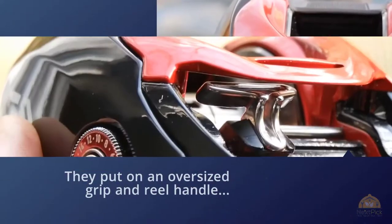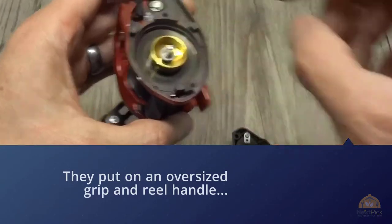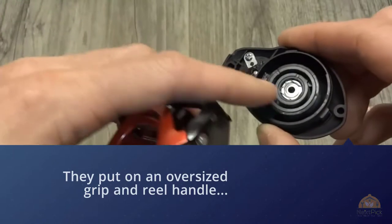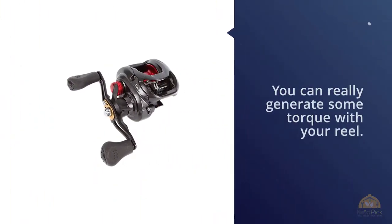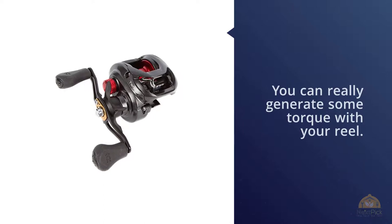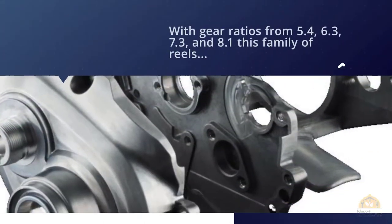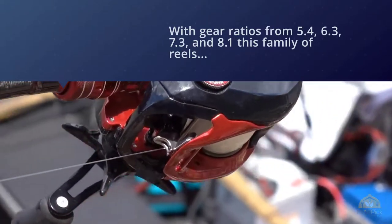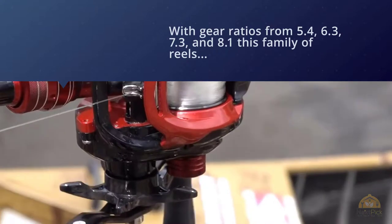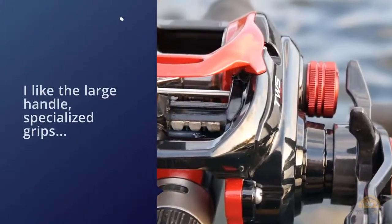If you want a baitcasting reel for beefy line capacity and all the features of the Tatula family, the new HD model will deliver. They put on an oversized grip and reel handle so you can really generate some torque. With gear ratios of 5.4, 6.3, 7.3, and 8.1, this family of reels has the most diversity of any we've reviewed. I like the large handle, specialized grips, and versatility of the various models offered in the Tatula family.